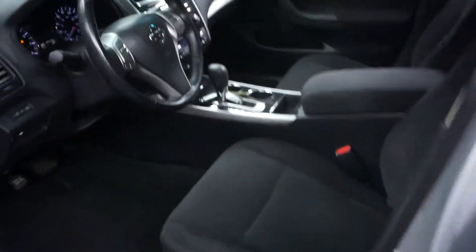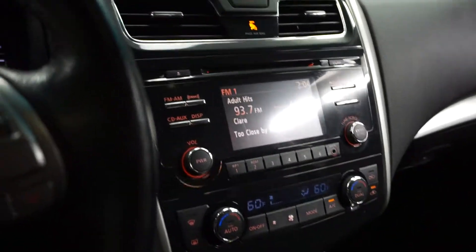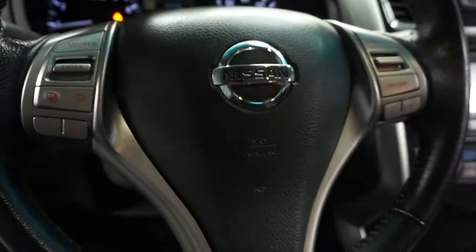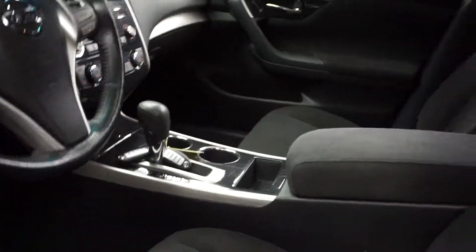This one is silver with black cloth interior and power bucket seats. Up front you've got satellite radio, CD, rear-view camera, leather steering wheel, and 64,000 miles.